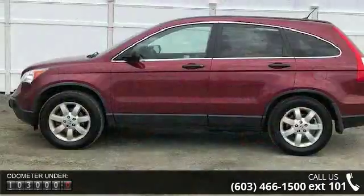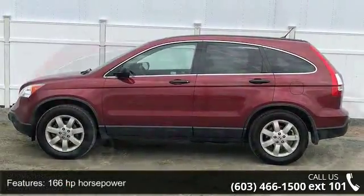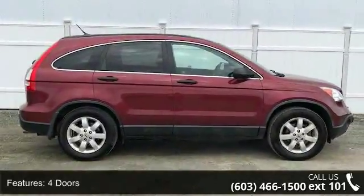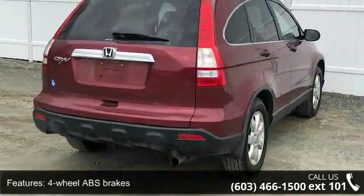Enjoy these notable features: 166hp, 2.4L inline 4-cylinder DOHC engine, 4 doors, 4-wheel ABS brakes, 4WD type automatic full-time.